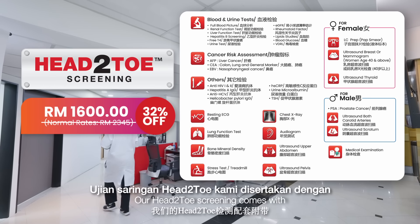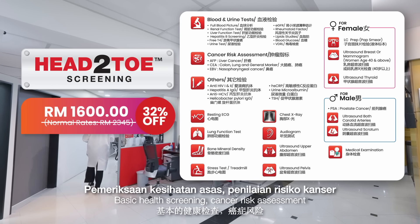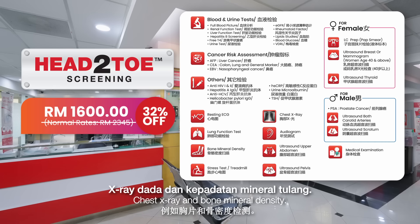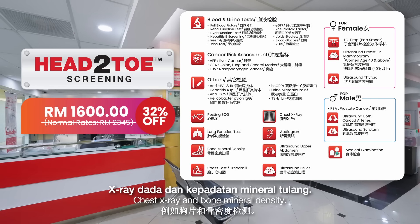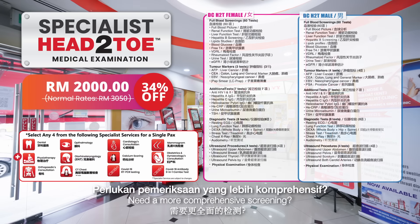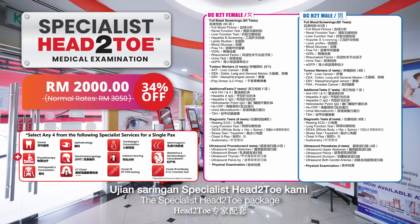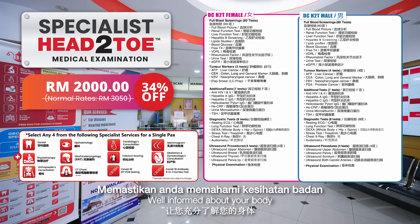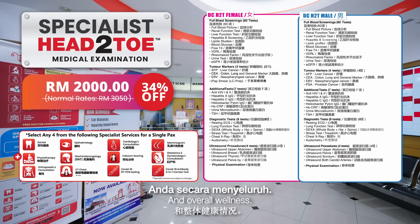Our head-to-toes screening comes with basic health screening, cancer risk assessment, and diagnostic tests such as chest x-ray and bone mineral density. Need a more comprehensive screening? The specialist head-to-toes package comprises more than 80 tests to keep you well informed about your body and overall wellness.